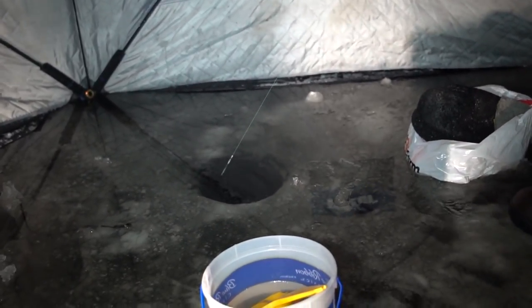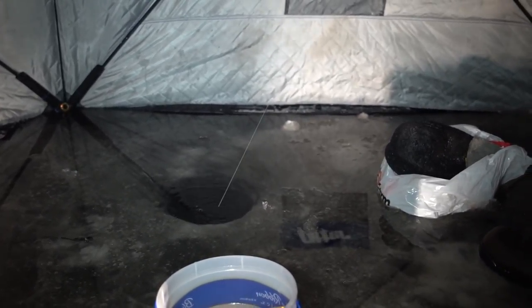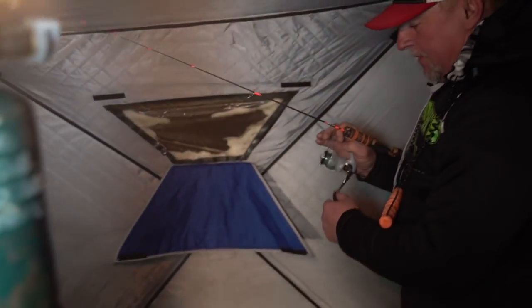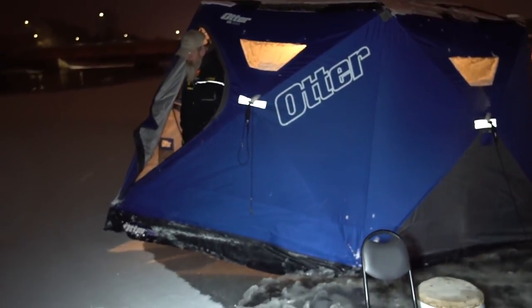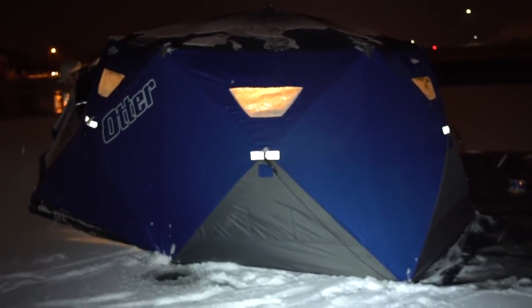Oh, I see that — we might have to move the shack after this one. Oh, that is a big one! Yeah, that's a thumper for sure. He's not — I don't have a ton of line. I think the fish is actually pretty close. I don't know if he's just toying with me; he doesn't know he's hooked yet. Oh, broke him off! Too much torque.